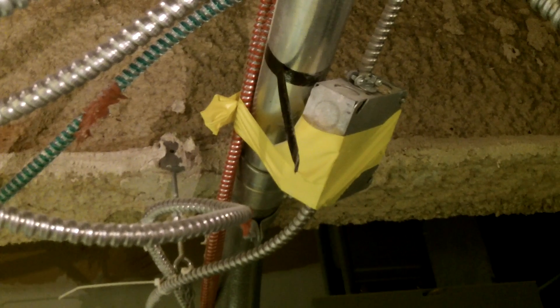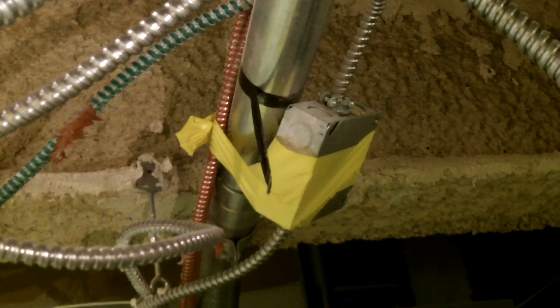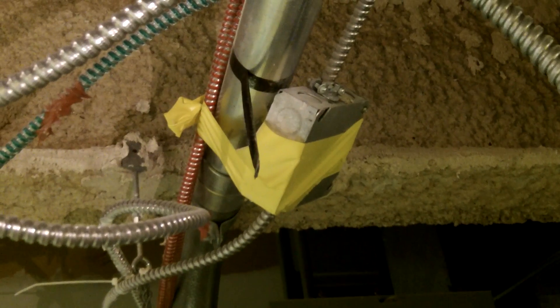Acceptable methods include nails, clamps, screws, or brackets attached to the structure. You could also use support wires, such as those found above a suspended ceiling. Conduit threaded into the box or support on a cord pendant would also be acceptable means of support.